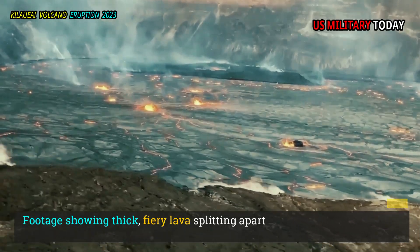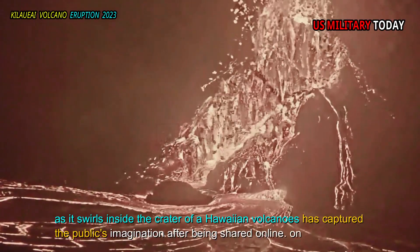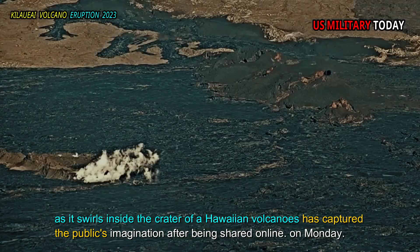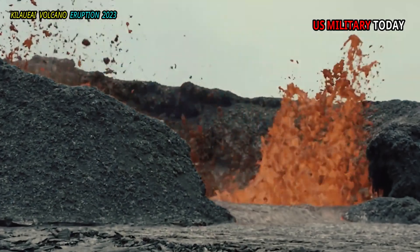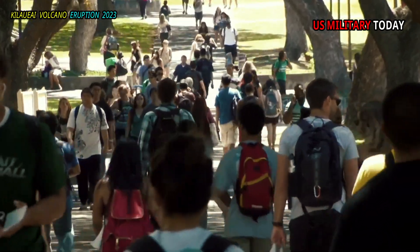Footage showing thick, fiery lava splitting apart as it swirls inside the crater of a Hawaiian volcano has captured the public's imagination after being shared online on Monday. The clip of the active lava lake has been shared by hundreds of people and has been viewed more than 154,000 times as of Tuesday morning.